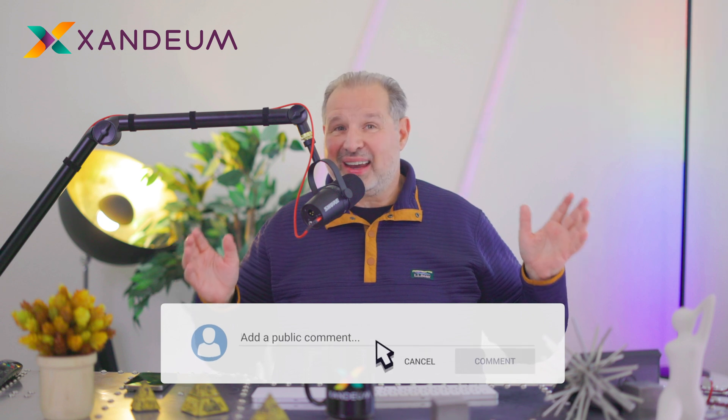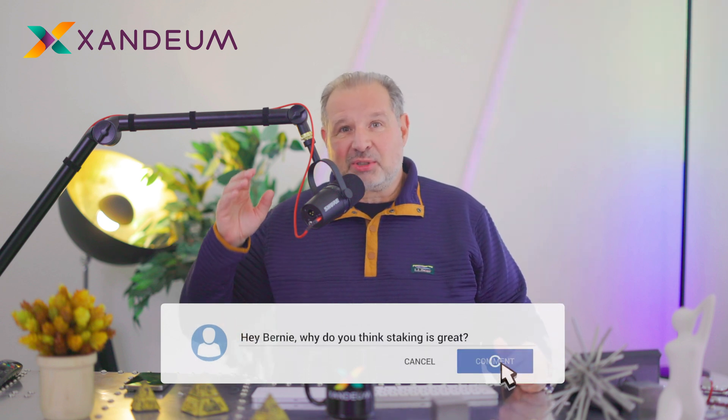We have the best community in the world. I absolutely love it. I absolutely love your engagement on Discord and on this YouTube channel. Don't forget to leave me your comments on this one. Together we're moving ahead. And don't forget — if you're not part of the whole journey yet, go to Zandium.com. The link is in the description.